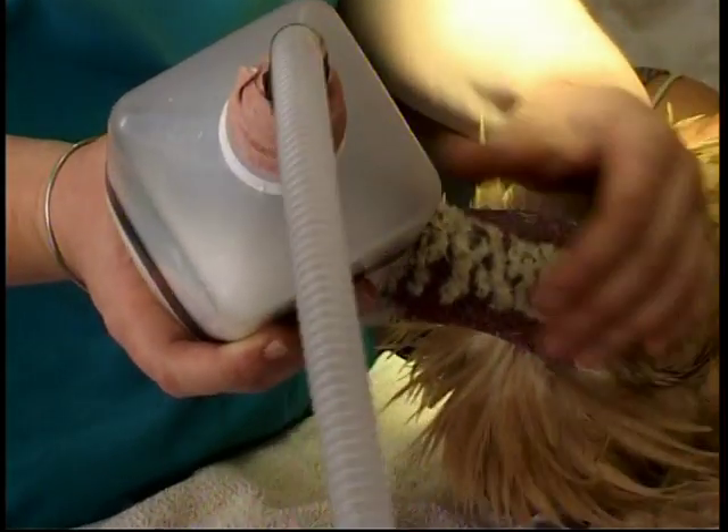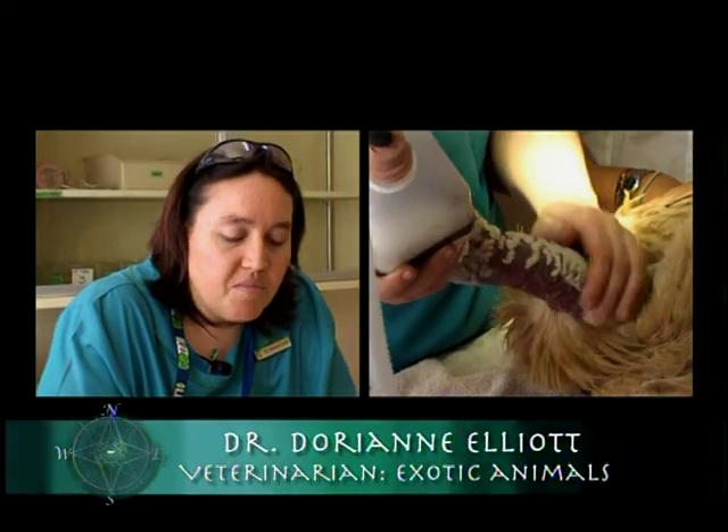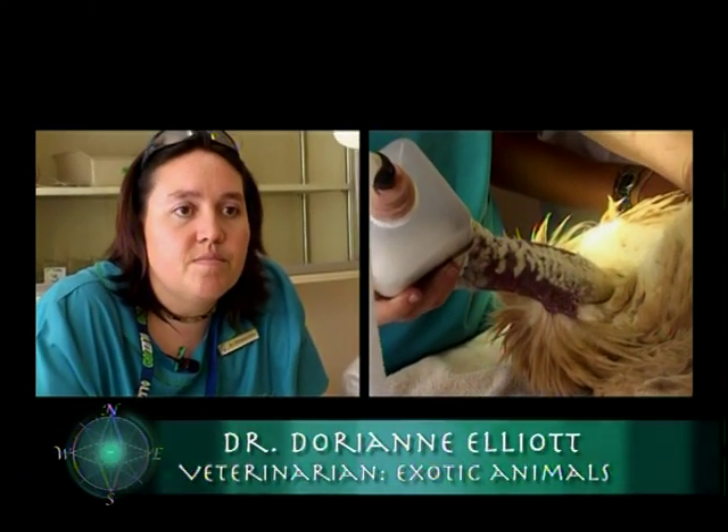It's a light state of sedation, not as deep as it would be to actually place the pins, but it allows us to work safely with her so she can't hurt us and doesn't get too stressed by the experience.